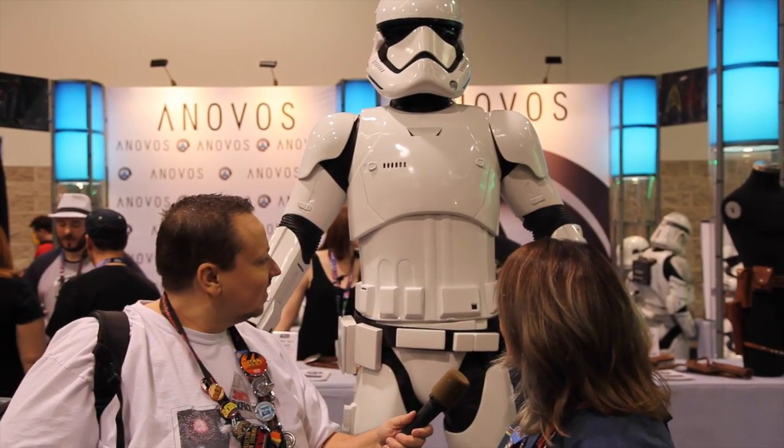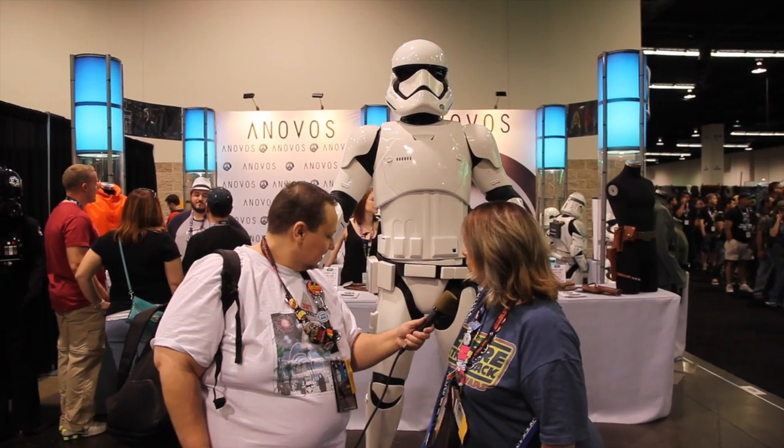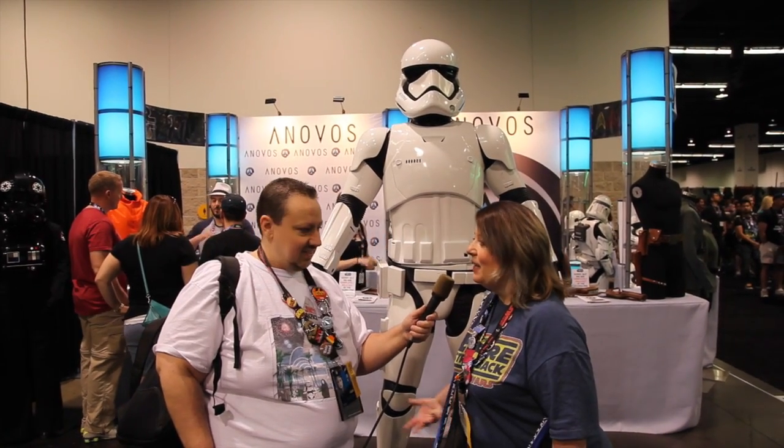Or stormtrooper, I guess. You can buy the full armor here. That's kind of cool. I don't know if that's frowned upon in the costuming community to buy it already made — I know there's a lot of pride in making things.